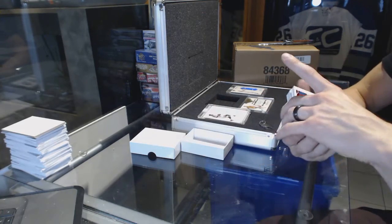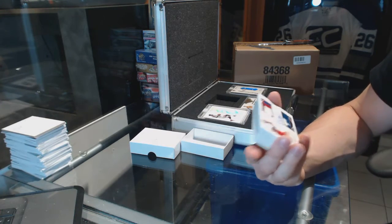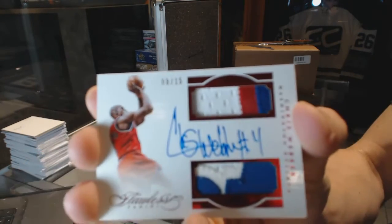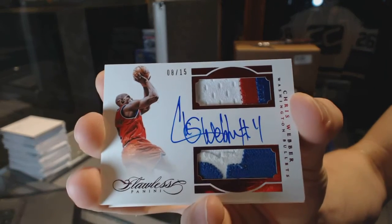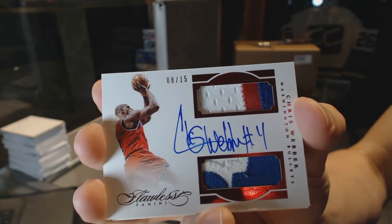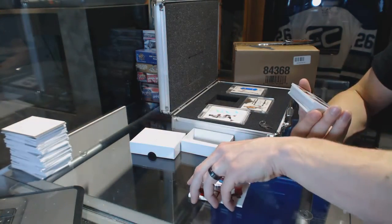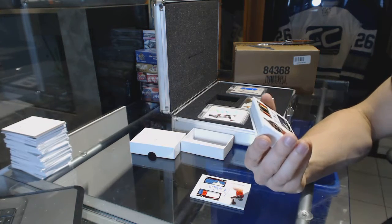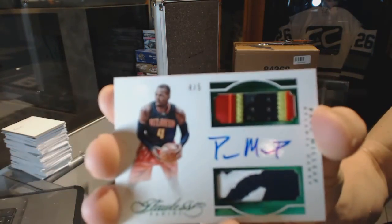We've got a dual patch and auto Ruby, numbered eight of fifteen: Chris Webber. And we've got a dual patch and auto green, number four of five: Paul Millsap.